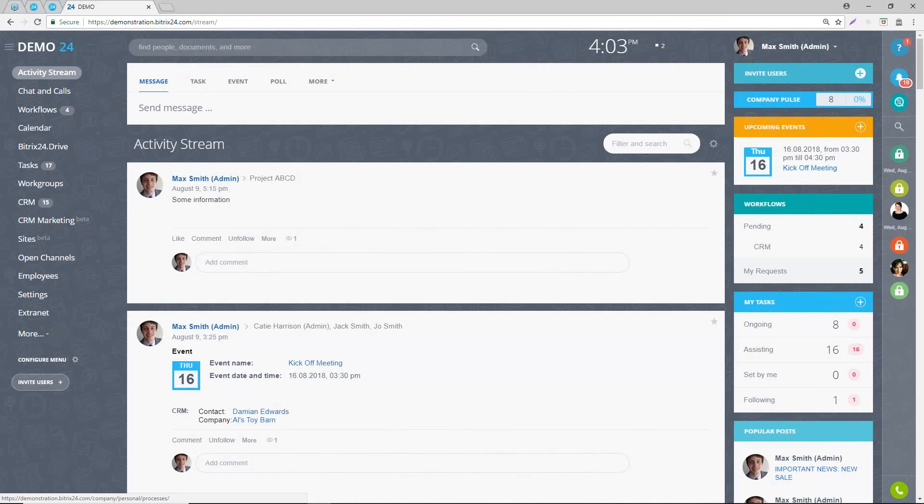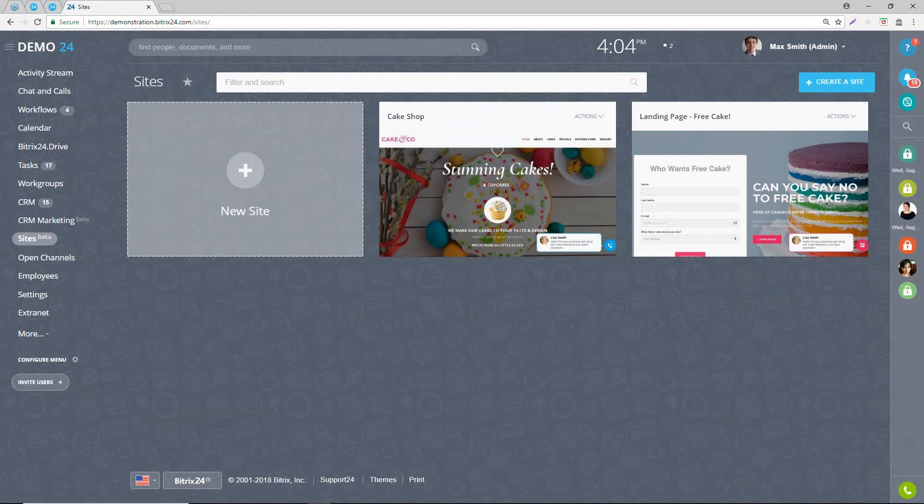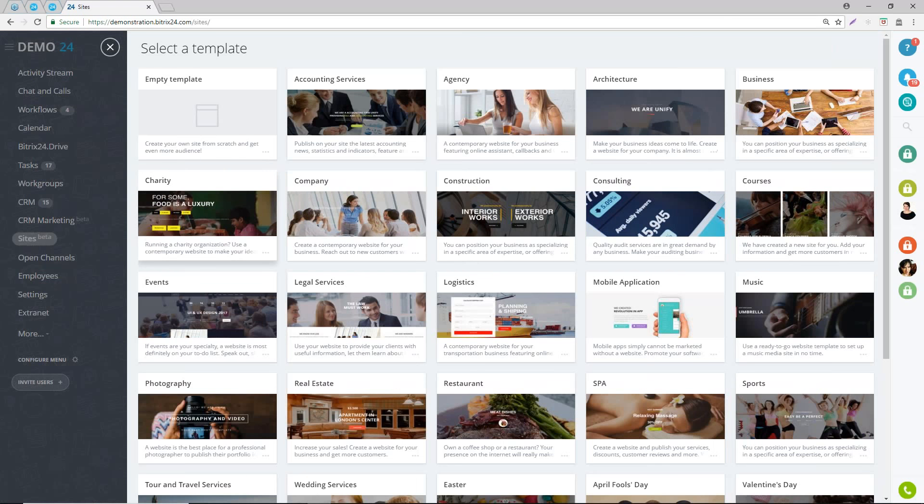The sites feature is available on both the cloud package and the self-hosted. For those new to Bitrix, the sites menu item is on the left-hand side. If we click on the site, this is where we start to create a new site. We'll first set up a new site and look at what Bitrix provides as a range of different templates.